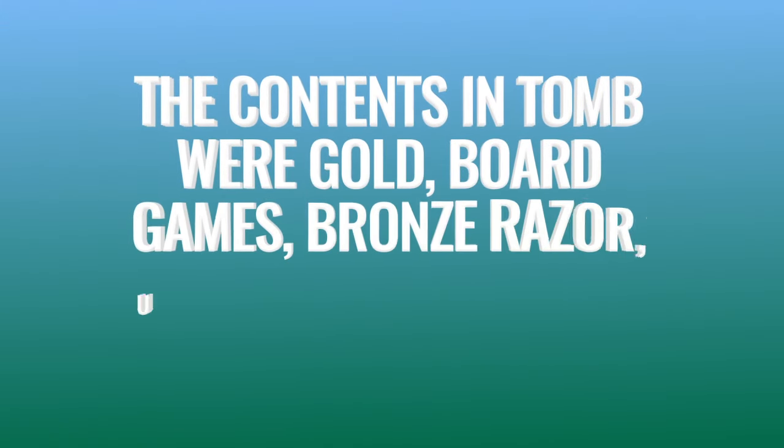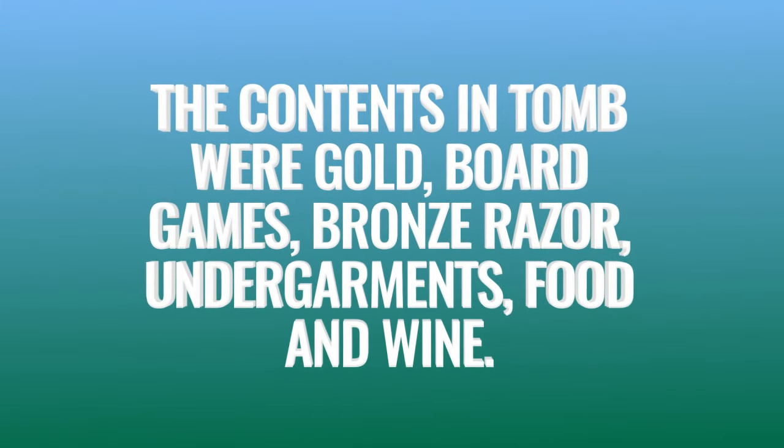The contents in the tomb were gold, board games, a bronze razor, undergarments, food and wine.